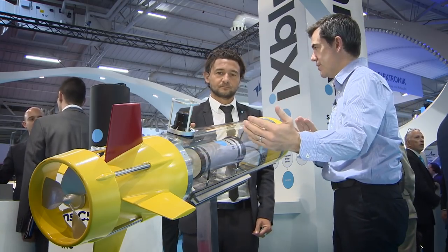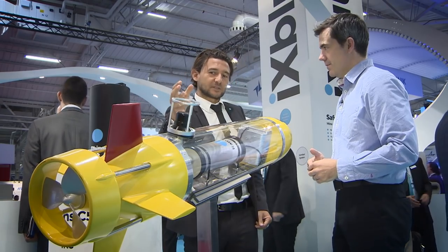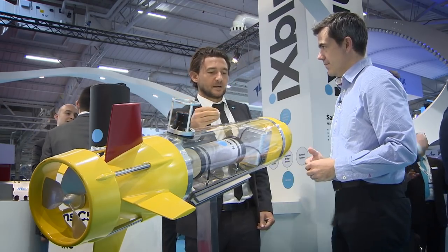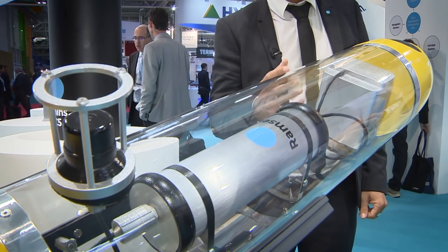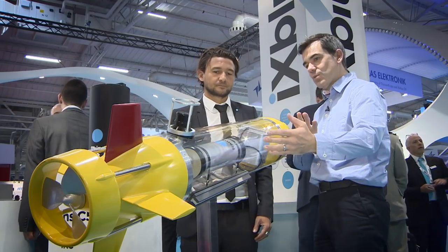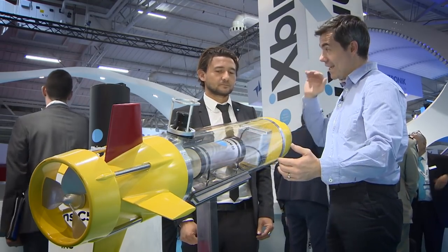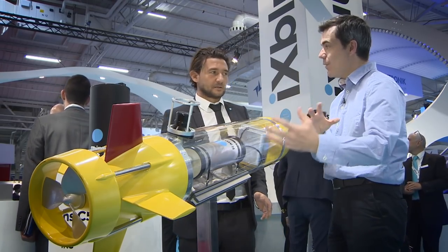So there are two components to that system. The acoustic system feeds the inertial navigation system and compensates for the drift in the position over time. With a vehicle like this that is down there under the water on its own, not connected, not tethered to anything, it needs to know where it is.